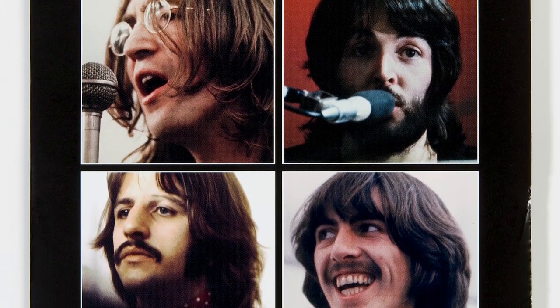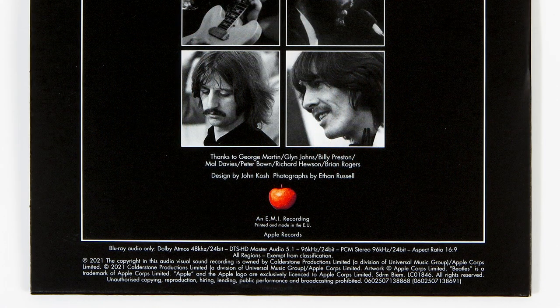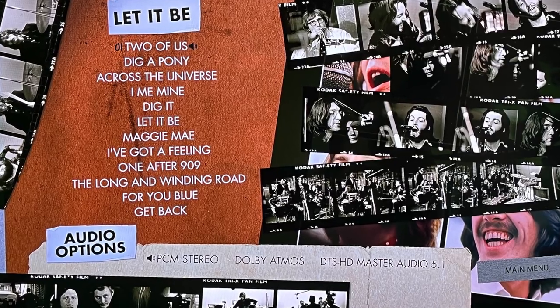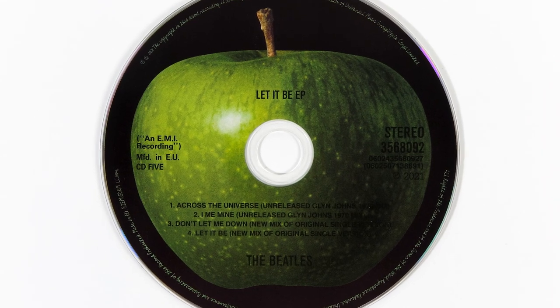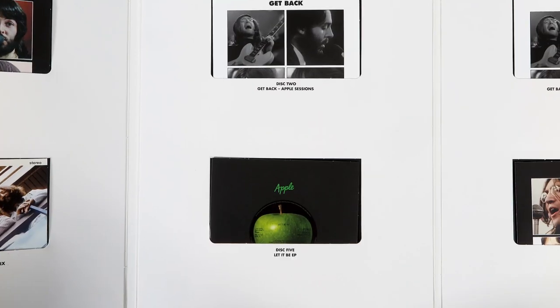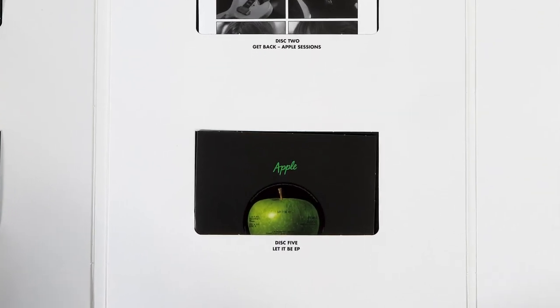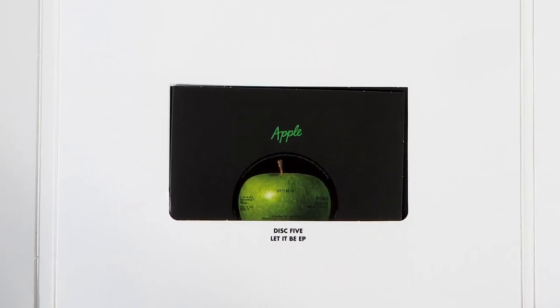The main reason I can see for getting the CD set is for the Blu-ray disc, which incidentally is audio only. Unfortunately I don't have the equipment to get the full benefit of the 5.1 or Atmos content, but I did listen to the 2-channel PCM audio through my player and it sounded fantastic. Like with the CDs, though, there should have been more content on this. I'm not entirely sure what the point of the 4-track EP is — I can only assume the space was originally going to be for the rooftop concert disc, which I hope we'll get when the movie comes out.